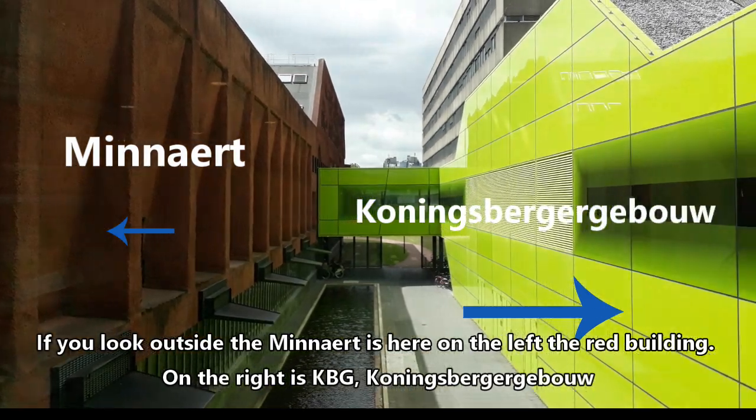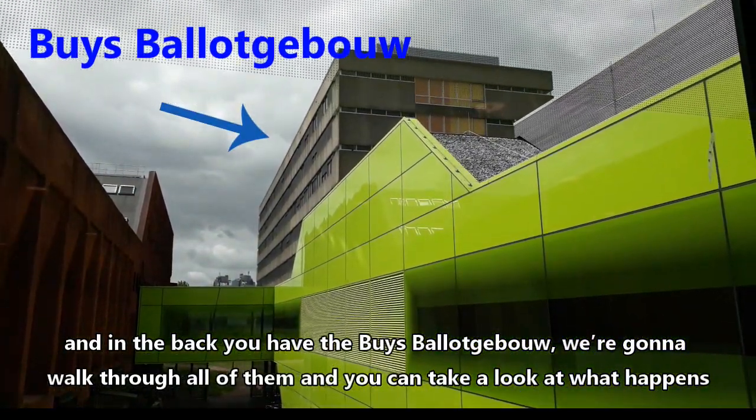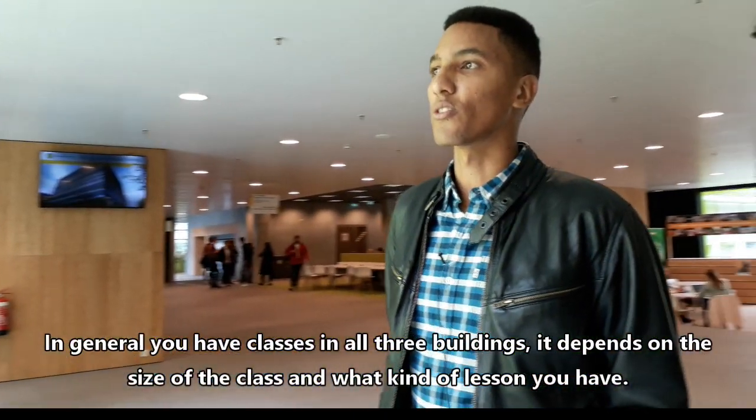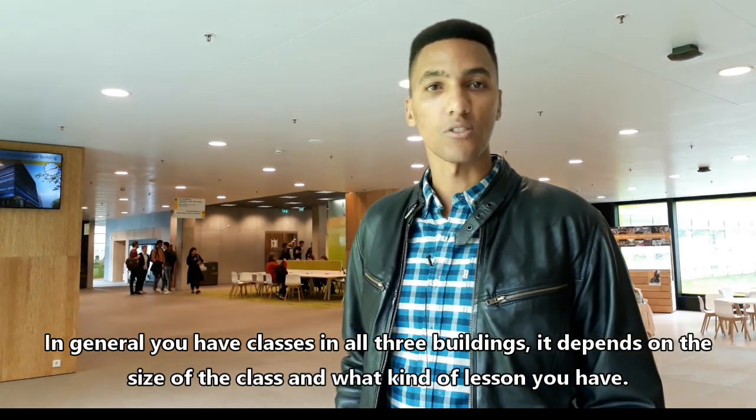On the right is KBG, Koningsberggebouw. And at the back you have the Buys Ballot Gebouw. We're going to walk through all of them so you can take a look at what happens. In general you have classes in all three buildings — it just depends on the size of the class and what kind of lesson you have.